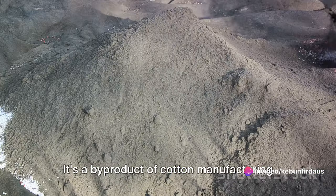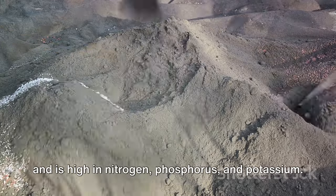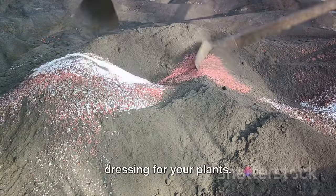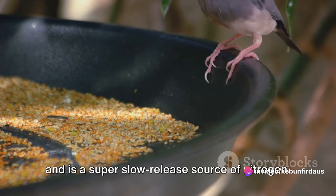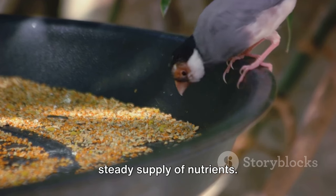Following that, we have cotton seed meal, a byproduct of cotton manufacturing that is high in nitrogen, phosphorus, and potassium. Use it as a soil amendment or as a top dressing for your plants. Then we have feather meal, made from ground poultry feathers and a super slow-release source of nitrogen. It's perfect for plants that need a steady supply of nutrients.